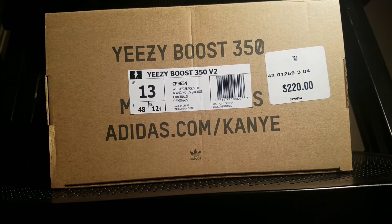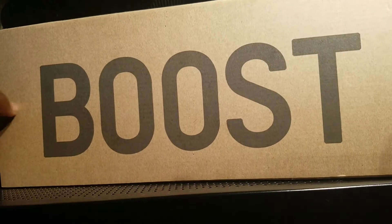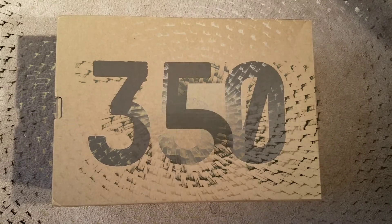The official colorway is white, core black, and red. I purchased this sneaker for a suggested retail price of $220 on June 24, 2017, at the Mall of Georgia in Buford, Georgia. If you want to legit check your pair, make sure you pay attention to the font lettering on the box — that will definitely give it away if you have a fake pair. You should see 'Boost' on one side, the other side should be blank, and '$350' on top of the box.